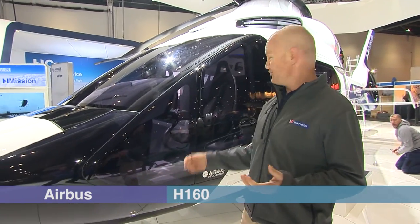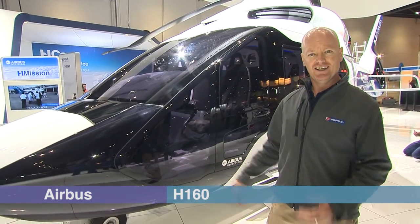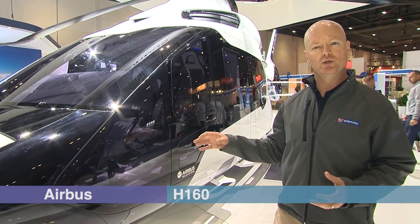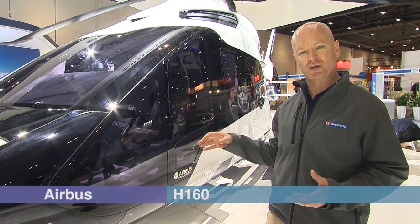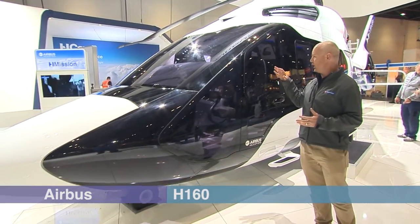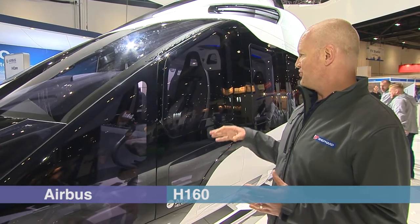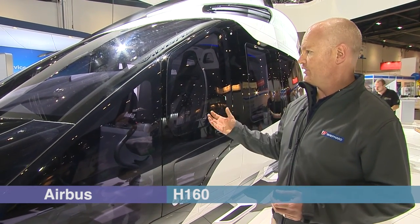The real exciting thing about Helitech International this year is the presence for the first time of the H160. This came out of the X4 project, which has been rumbling along for a few years. It's not quite as revolutionary as the former CEO of Airbus Helicopters had led us to believe — he'd implied the cockpit would be completely redesigned with a new man-machine interface. That hasn't quite happened; it's still more of a traditional helicopter, but it does have a lot of innovations.